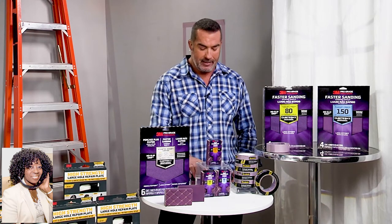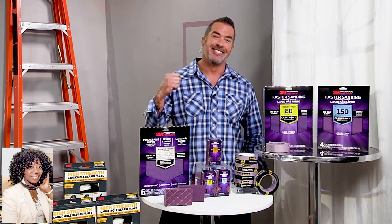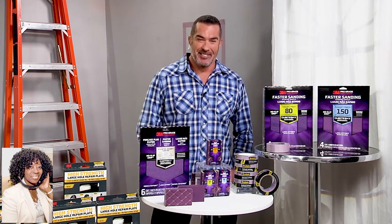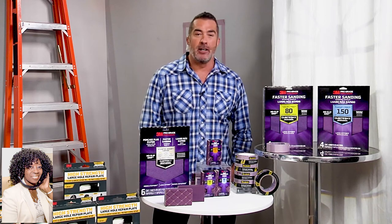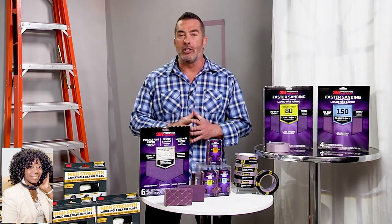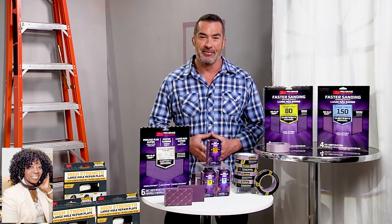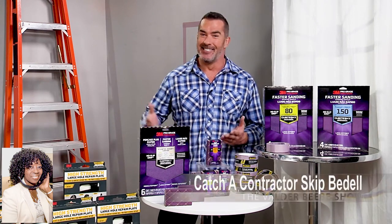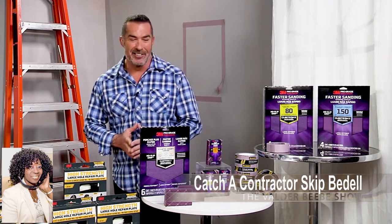Skip, you've given us information to make us almost a pro like you. I want to thank you so very much for this usable information. Where can my audience go online? Check out my website at skipbedell.com — you can find links to all these great 3M products and many more. And you can catch Skip on Spike TV on Catch a Contractor. Thank you, Skip Bedell. Take care, Valder.